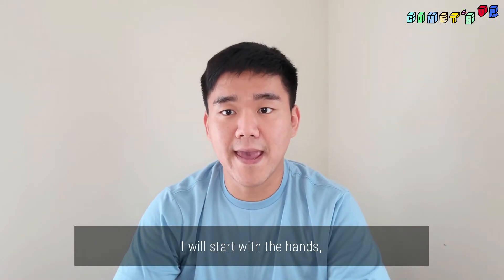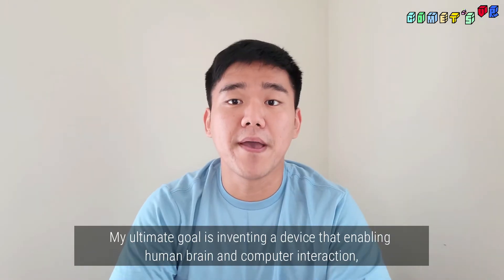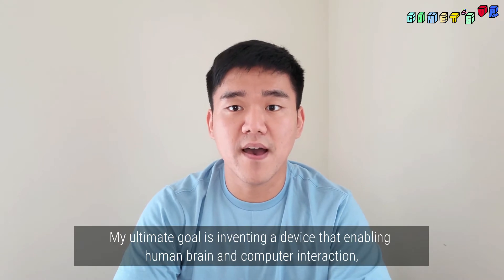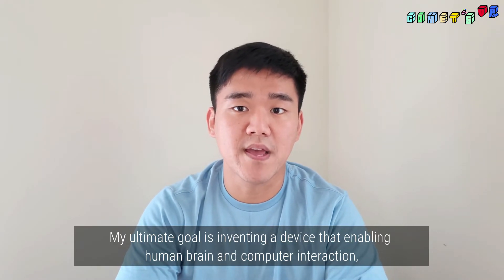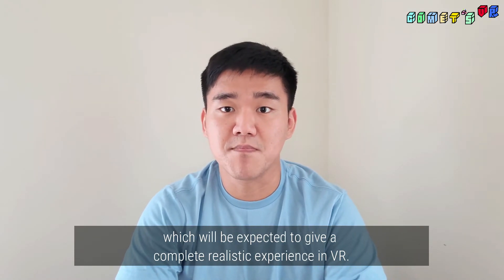I will start with the hands and hope to expand to the arm, shoulder, and finally to the entire body. My ultimate goal is inventing a device that enables human brain and computer interaction, which will be expected to give a complete realistic experience in VR.